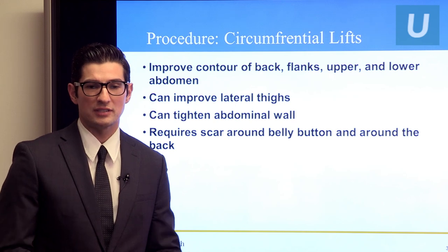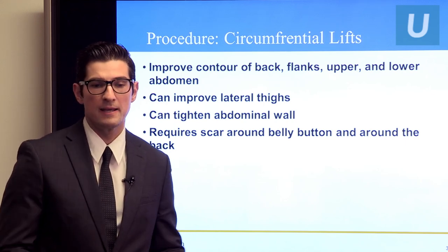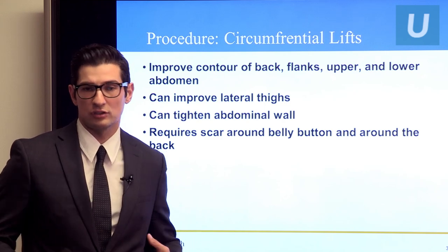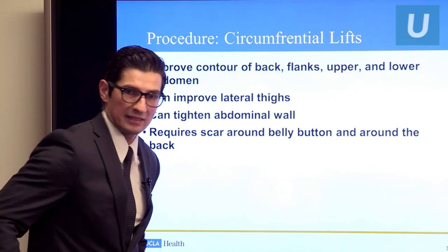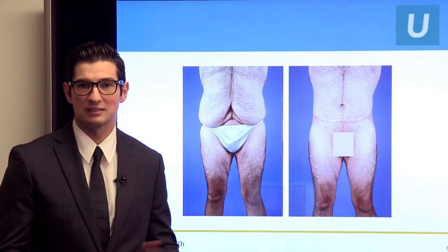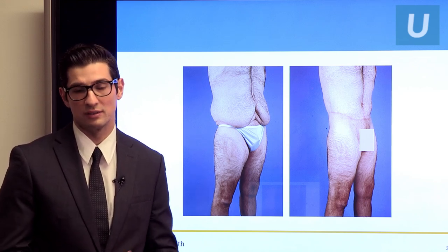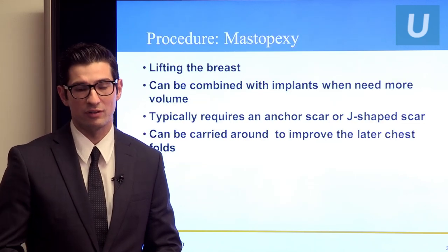Some patients have a lot of excess skin both in front and behind — this really applies to massive weight loss patients — and we do what's called a circumferential lift. This can even improve the lateral thighs because we work around the side and lift them up as well. It gives us the same opportunity as a tummy tuck to tighten the anterior abdominal wall, but the scar extends all the way around to the back where all the excess skin is. You can see a significant improvement in overall contour, and especially how he fits in clothes and functions at the gym.